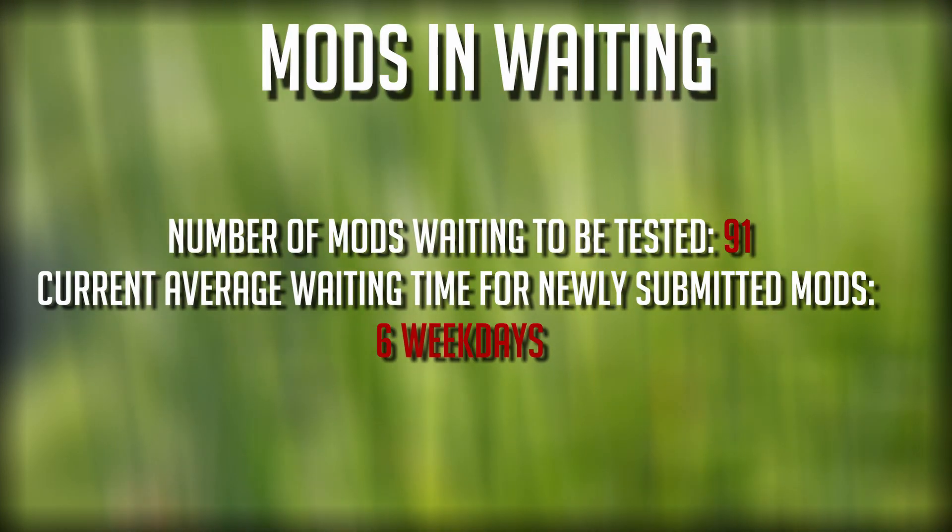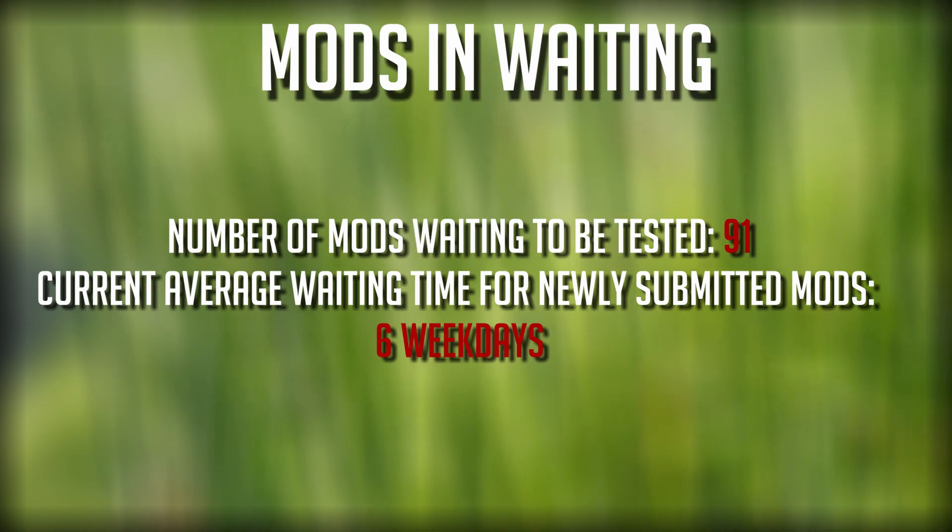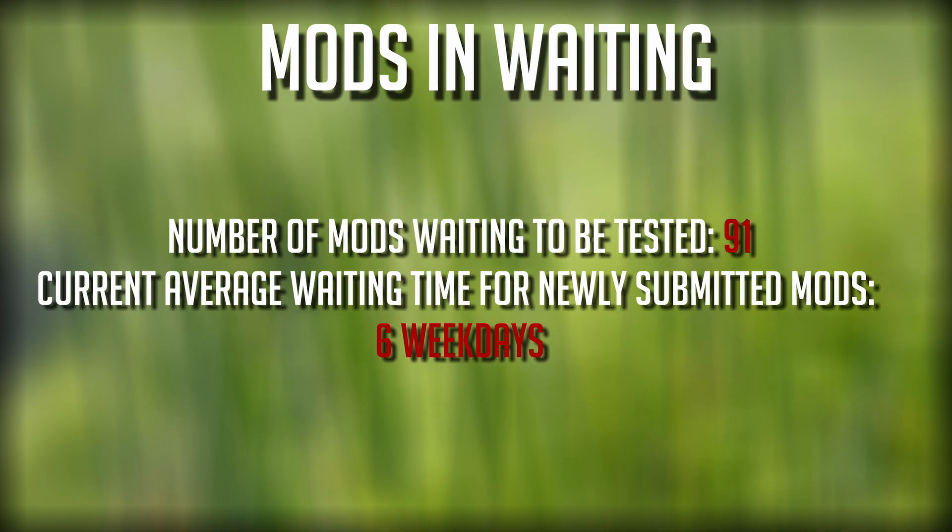Currently we have 91 mods still waiting to be tested — so many mods in the queue. The wait time for newly submitted mods is right now at six week days. That's it for the mods and testing, but we do have two other things to talk about today.